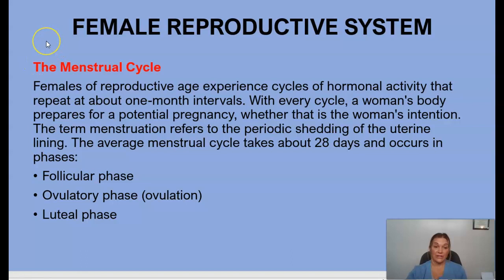Now let's discuss the menstrual cycle. Females of reproductive age experience cycles of hormonal activity at monthly intervals. With each cycle, a woman's body prepares for potential pregnancy. The term menstruation refers to the periodic shedding of the uterine lining. The average menstrual cycle takes about 28 days and occurs in three phases: the follicular phase, the ovulatory phase, and the luteal phase.